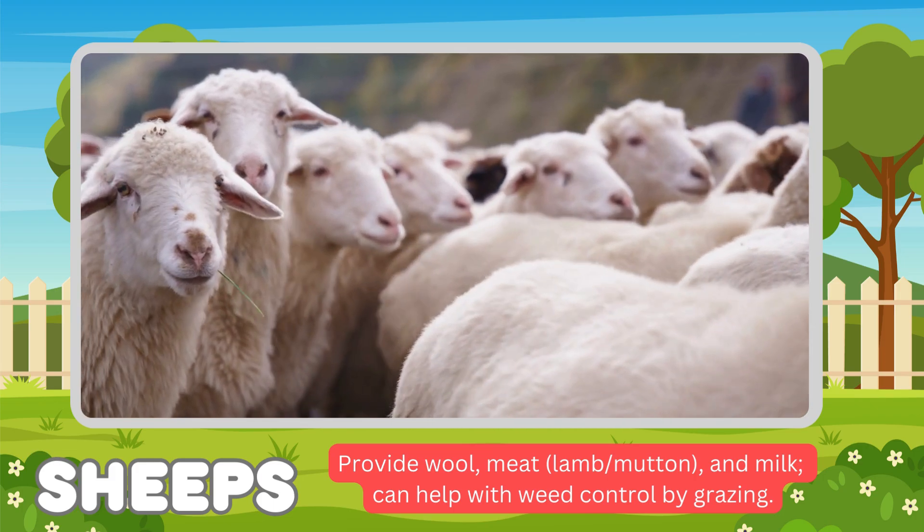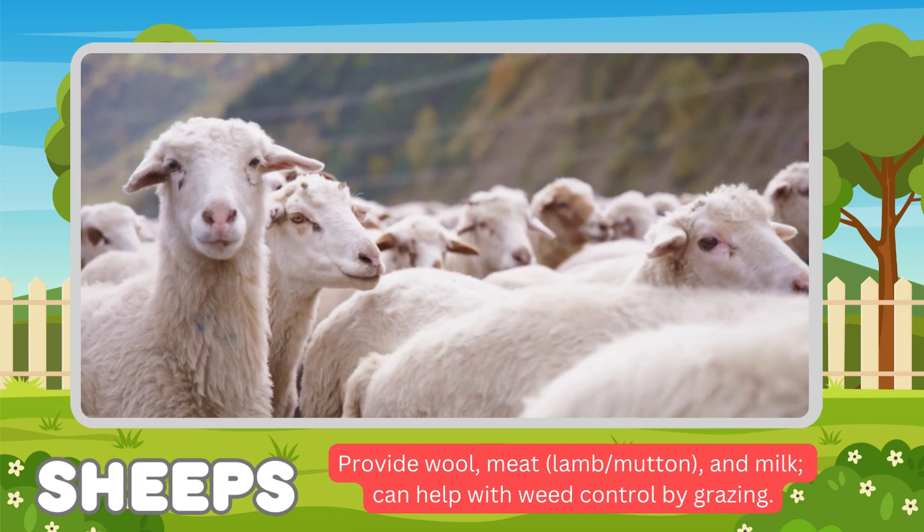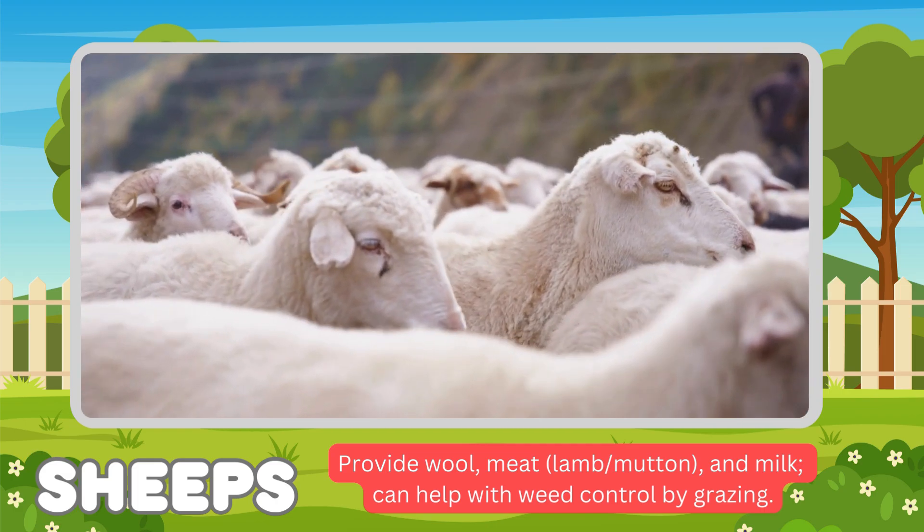Next is sheep. Sheep's functions: provide wool, meat, and milk. They can also help with weed control by grazing.